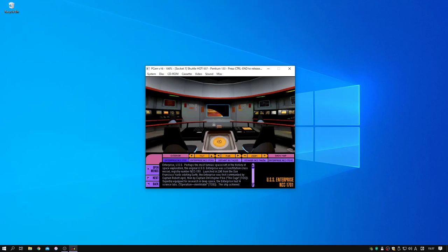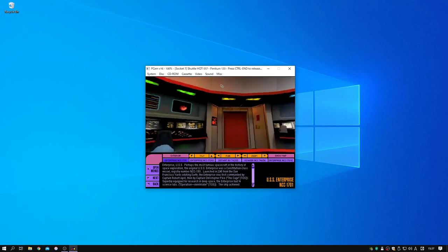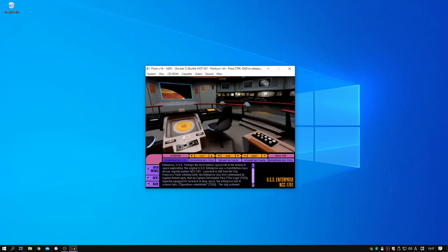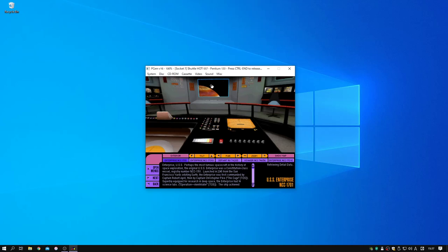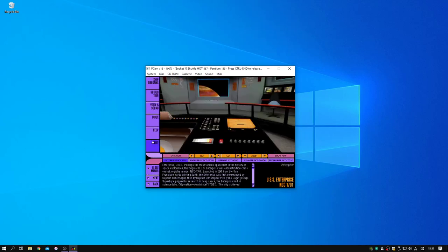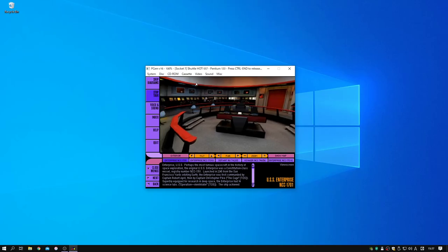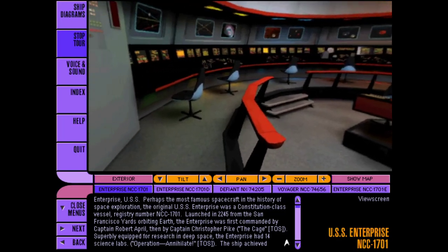Welcome to USS Enterprise NCC-1701, which achieved its legendary fame under the command of Captain James Tiberius Kirk. You're looking at a legend, and a starship that set the standard for all those that came after. This is the bridge of the original Starship Enterprise.